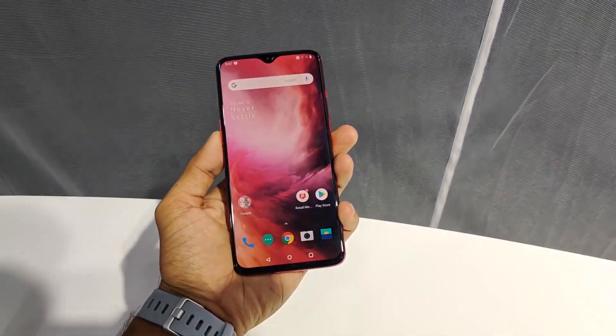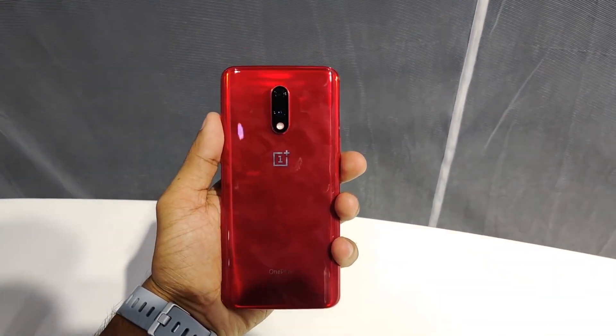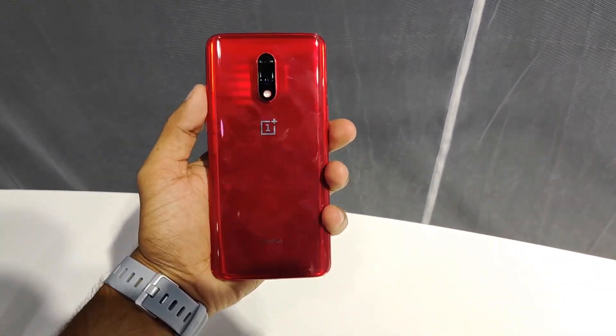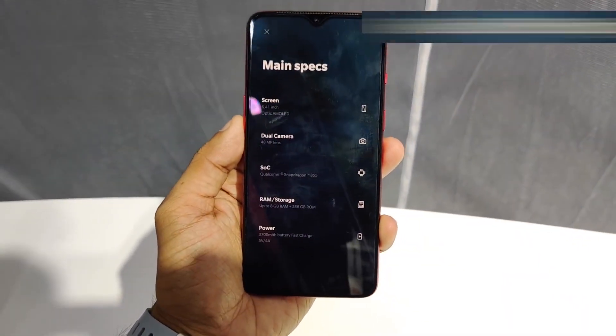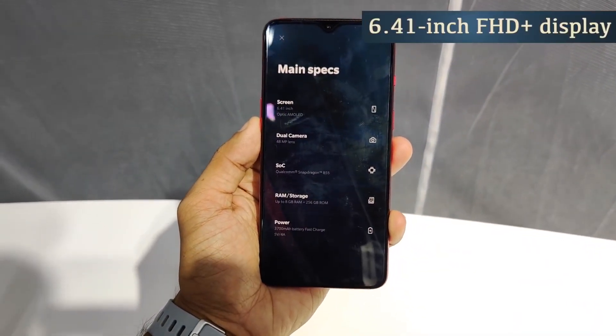We have a curved design. We have a full HD plus display. Display-wise, it is a 6.41-inch full HD plus display.